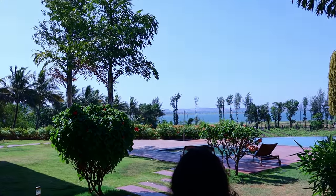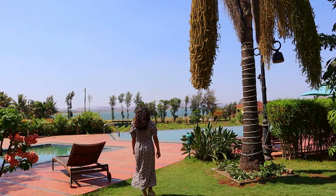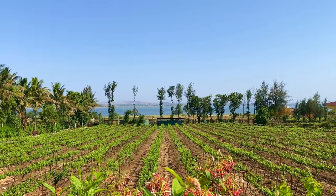And now for the best part — the view. Since our room was on the ground floor, we could anytime just step out to the garden and enjoy the view of the backwater, and spend some time in the beautiful scenery around.